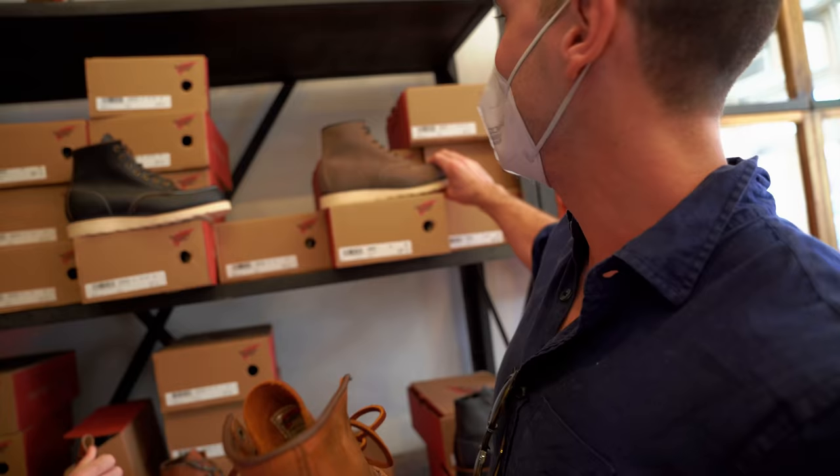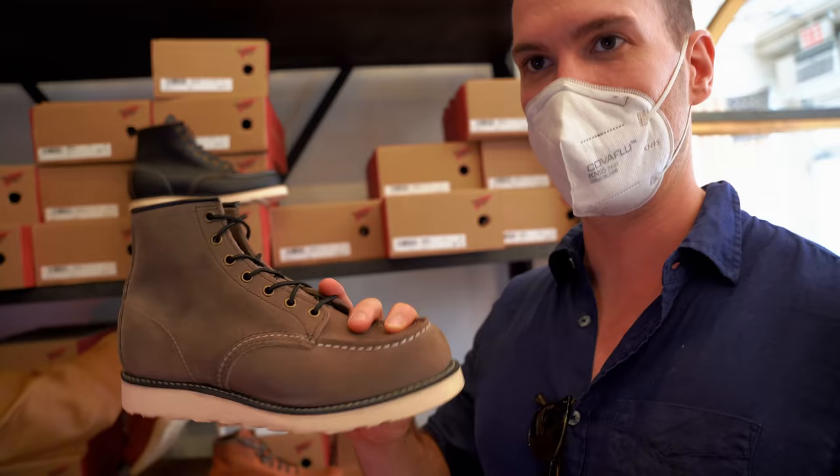I have a pair of these in what I think is called Slate, which is a remarkably streetwear-y look for Red Wing - the contrast stitching and everything. I found myself wearing these with shorts a couple times this summer and I didn't hate it.